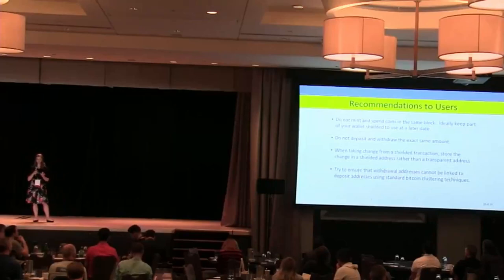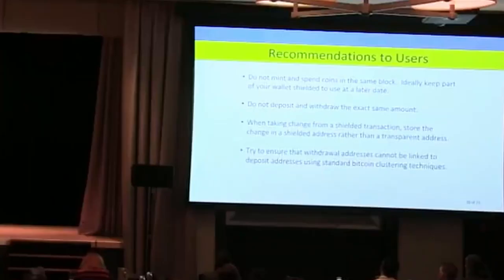I thought I'd come up with a couple of recommendations to users based on our results. First things first: try not to deposit and withdraw your coins from the shielded pool in the same block.